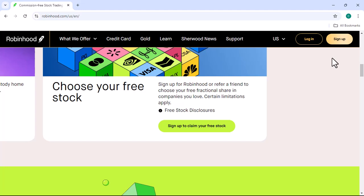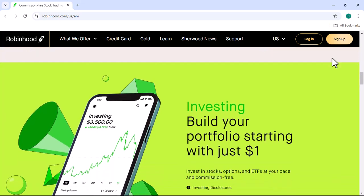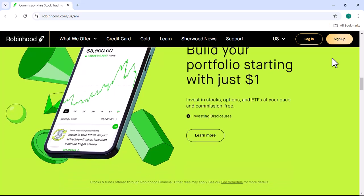Step-by-step guide. Step one: Create a Robinhood account. The first step is to download the Robinhood app or visit their website. Once there, you'll need to create an account. You'll be asked for basic information like your name, email, and phone number.